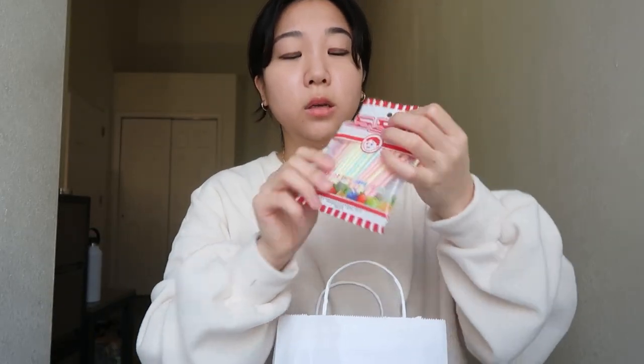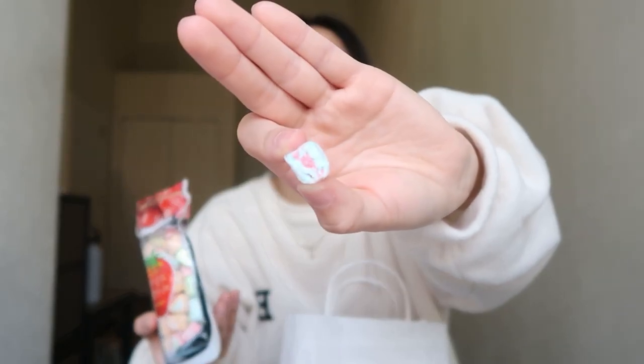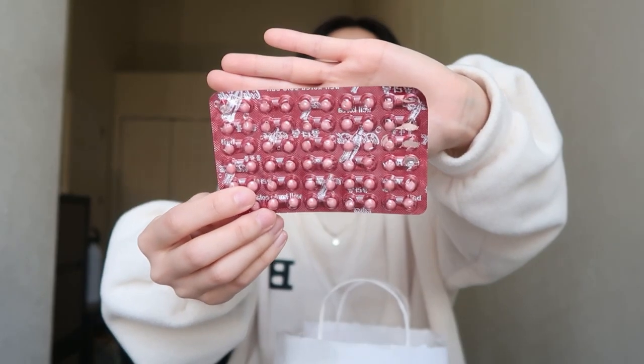She bought me a lot of candy. This is Ayesha, so she got me some Korean gums. She got me this stick candy thing — this also doesn't taste good. She got me this fruit marshmallow candy — looks like this. She also got me these candies, they're like little soda candy balls.